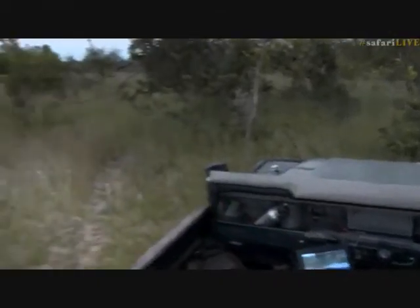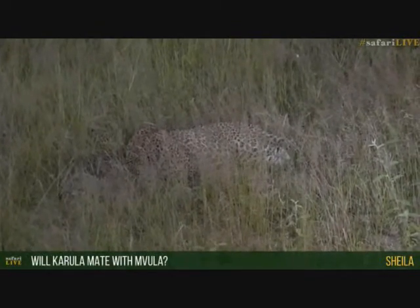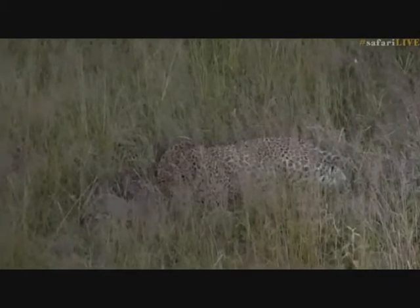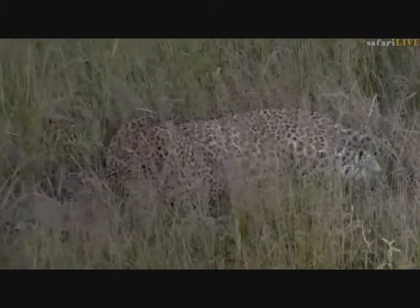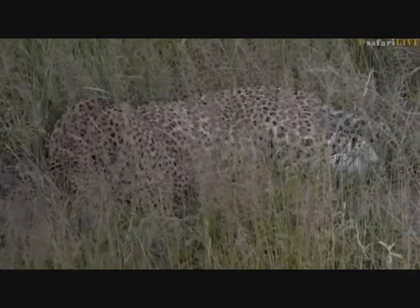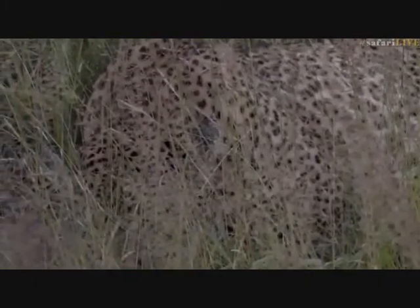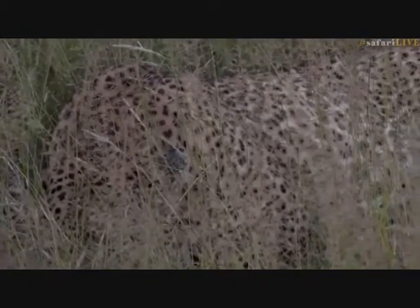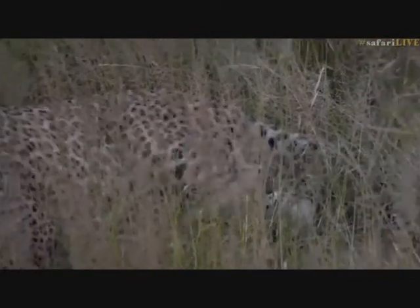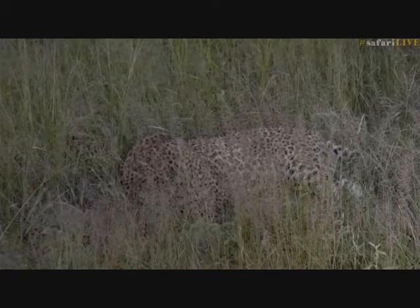Would Karula mate with Mvula? I suppose if she came across him and was in heat and he was able to push any other male away, then yes. He was seen mating midway through last year with Shiluva in Buffelshoek, so he was still mating then. But the thing about mating leopards is that they make a lot of noise, which would attract the attention of all these other young males around, and even Tingana who would come and investigate. That drive to mate always outweighs any other risk.